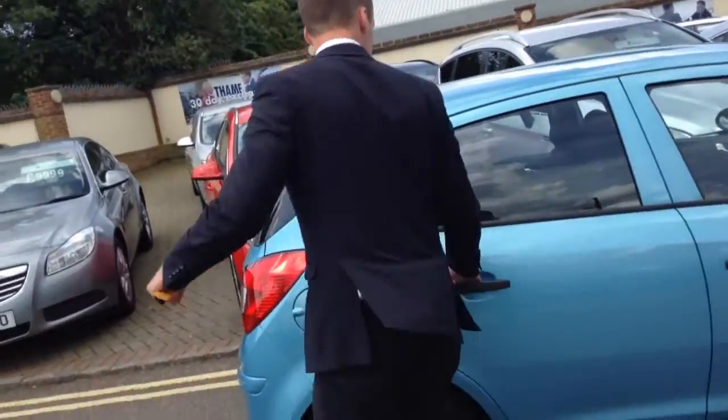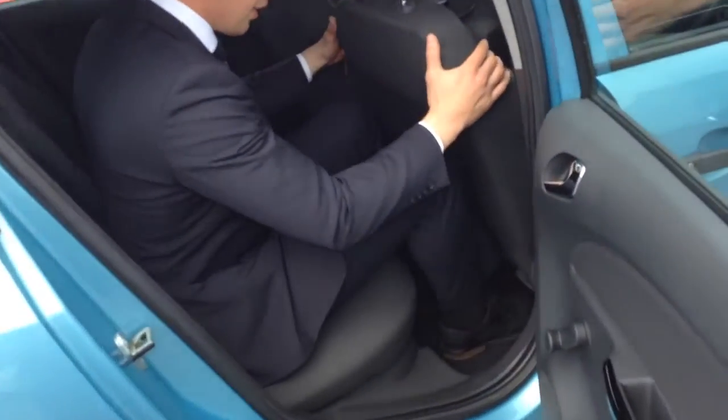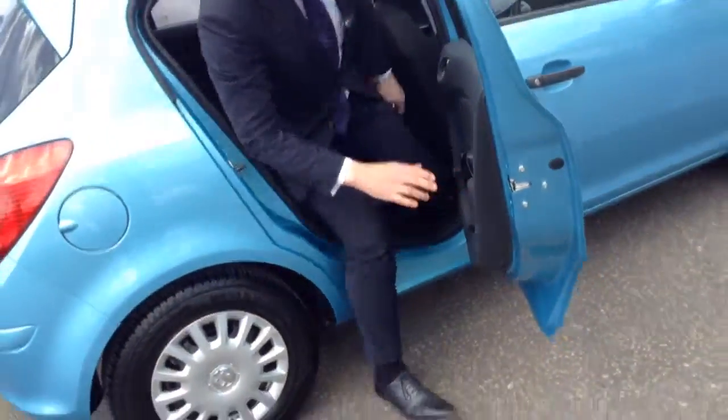I'll show you the back here as well. As I said, five doors, and really spacious in the back for a small hatch. I'm 6'2" and I've got plenty of space in here, so yeah, really handy.